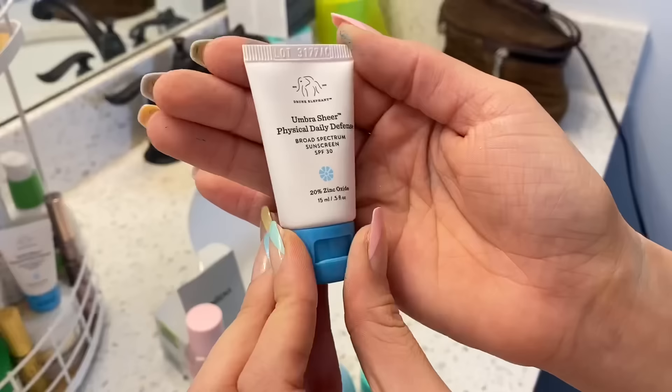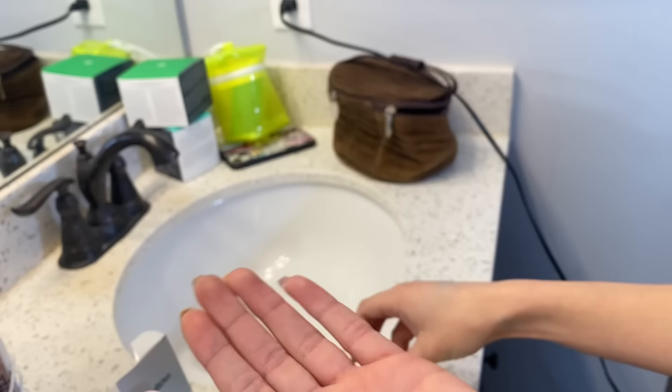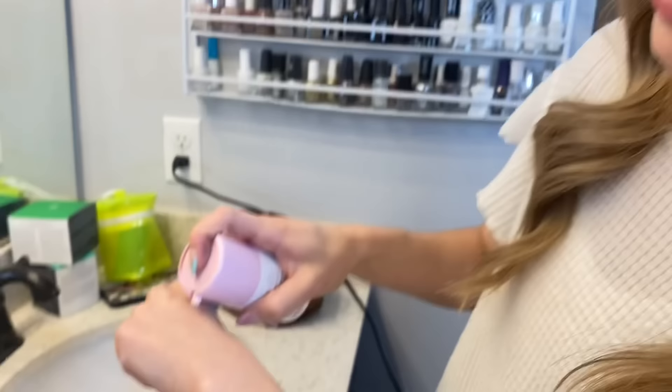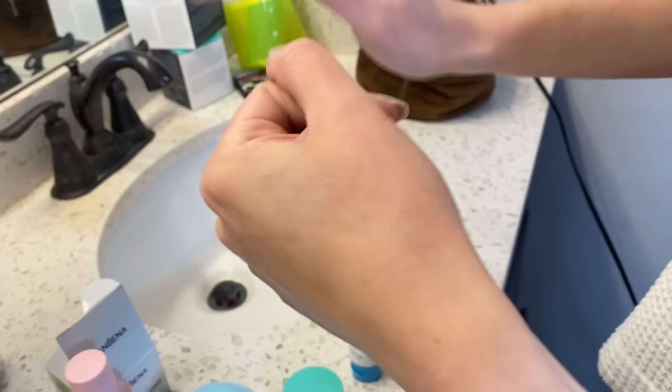Then this is the Umbra Sheer Physical Daily Defense — it's SPF 30, like a Drunk Elephant sunscreen. And okay, I am obsessed with this — it's the TLC Baby Facial by Drunk Elephant. When you pump it, it literally just looks like it'd be foundation or something; it's skin-colored. Usually face masks have crazy colors, but you leave this on for 20 minutes.